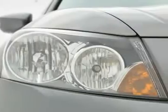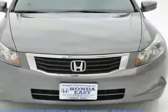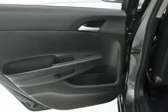Edmunds.com said the Honda Accord offers an appealing combination of spaciousness, a relatively upscale feel, and a reputation for reliability. Visit www.realdeal.com/2M9i to view a free price check.